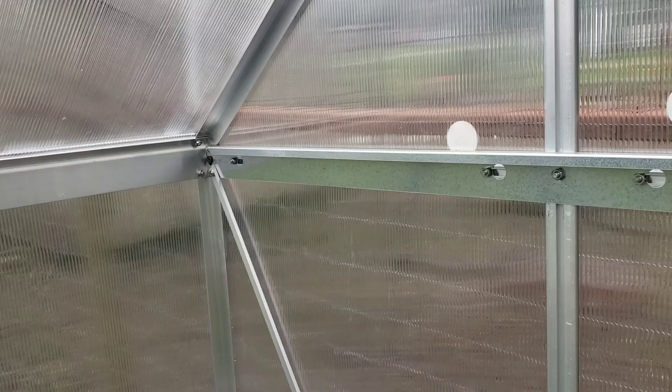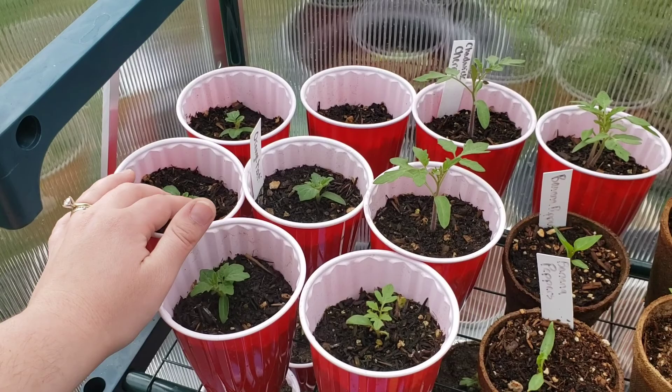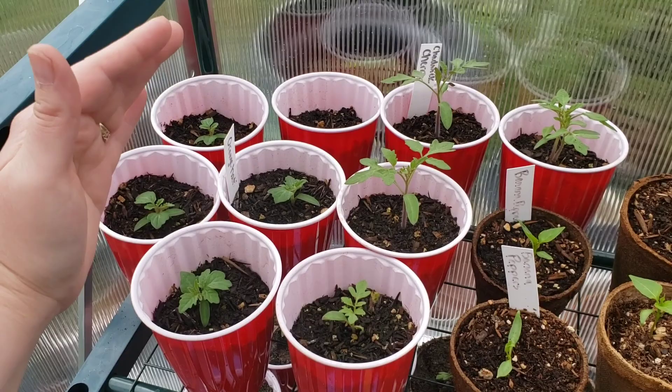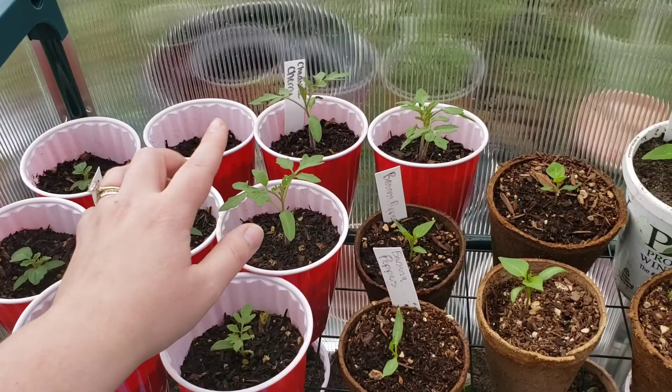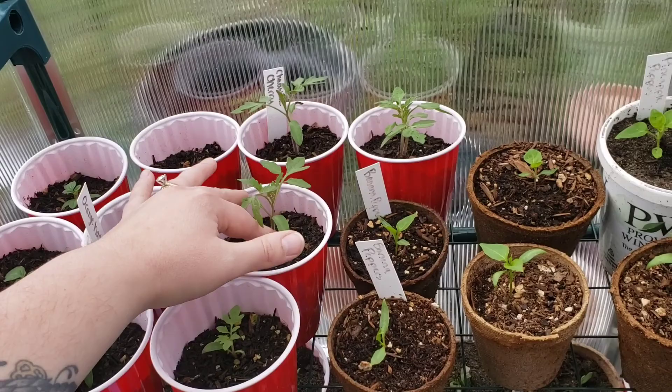What I'm going to show you is some of the starts I have here that are not ready to go out because it's still too cold. Over here we have some orange top hat tomatoes from Baker Creek - a micro type of plant really good for pots, not gonna get very big. They produce little orange cherry type tomatoes. Here I have my Chadwick cherry tomatoes which produce a larger red type of cherry tomato. This is my first year growing them, also from Baker Creek, and they're doing really well.